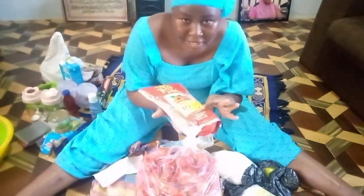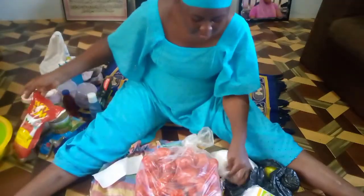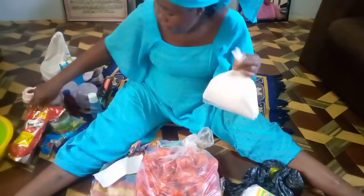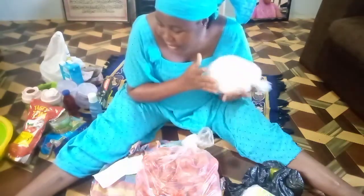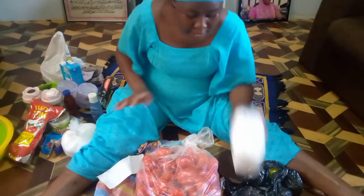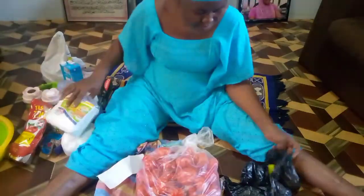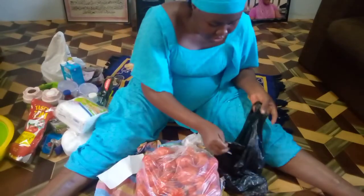I also bought this tomato paste — Tasty Tom tomato paste — for 17 Ghana cedis. This is a whole lot, it's 1.1 kg net weight. I bought half a bowl of sugar for 13 Ghana cedis — that's good. I also bought some table napkins, or tissue paper.